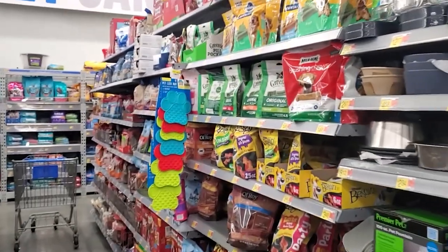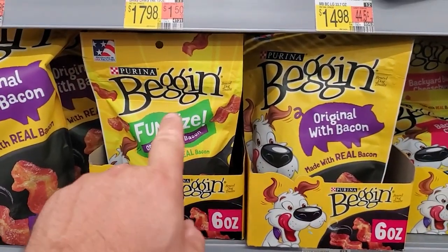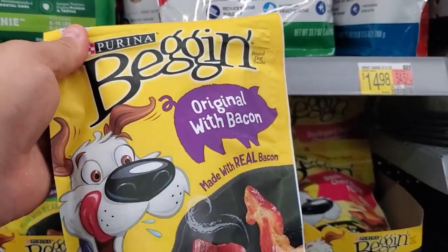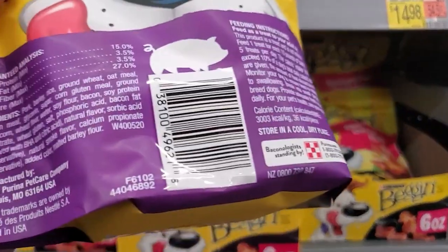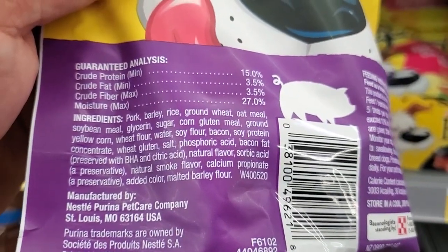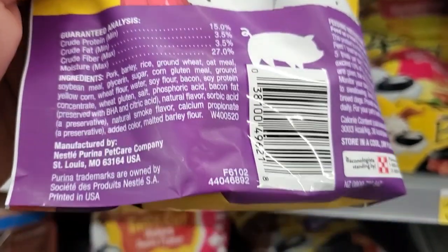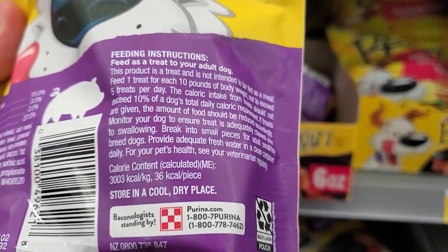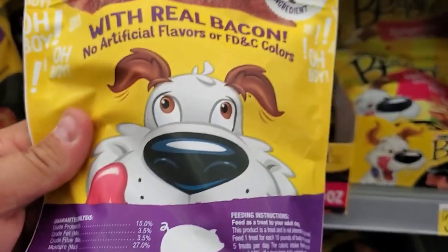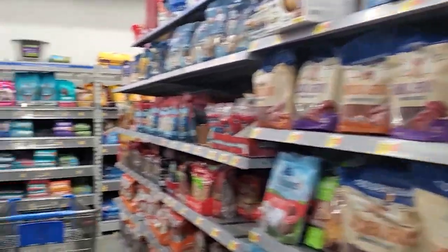Which I believe is right here. Should we do bacon strips? One size. Made with real bacon — beetle bacon. Original with bacon. Look at the ingredients: pork, barley rice, ground wheat, oatmeal, soybean, glycerin, sugar. I don't see bacon — I see pork. It doesn't say bacon. Feed instructions say to treat your adult dog. Doesn't say anything about not for humans. I think we need some bacon strips. There they are. That completes the dog food portion — it's probably more than we need, but that's an added bonus.